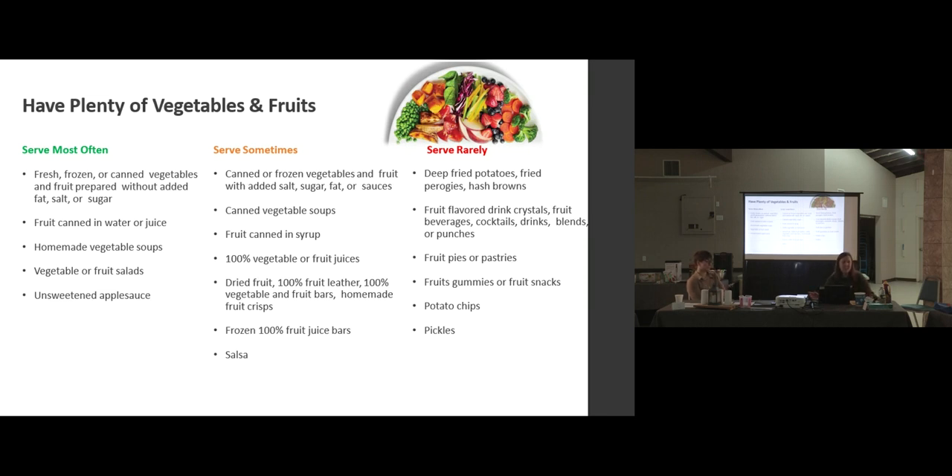One of the biggest changes in the new document is that there will be only two categories: recommended to offer and recommended to not offer. When that happens, we'll come out to the schools and review it with all the cooks again. The main reason for the switch is that the 'sometimes' category can be interpreted differently — sometimes to one person might mean twice a week, to another it could mean once a day. The new guidelines are meant to be simpler.